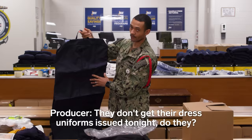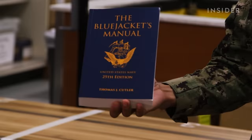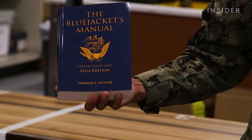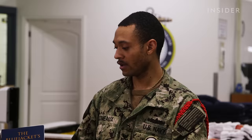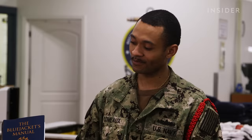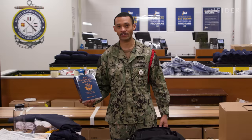They don't get their dress uniforms issued tonight — that happens in week two. Next, we have the Blue Jackets manual. It contains all the important dates and history of the United States Navy for recruits to study and gain basic knowledge of what happened with sailors before them. There's also another book issued when they take their first test, but this one goes more in depth. Yes, recruits keep this book — personally, I still have mine with my name stamp and division number. I still have my whole seed bag with everything I was issued. It's history — things are changing, and I like to keep part of history with me.